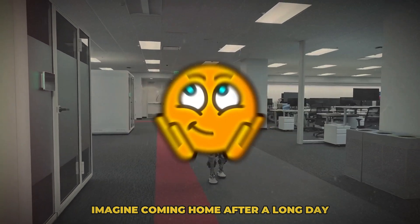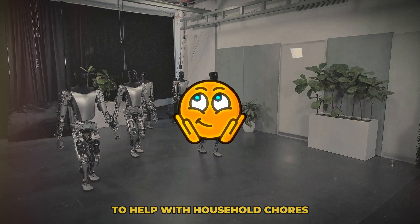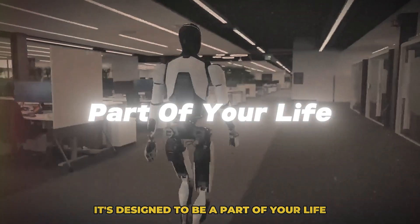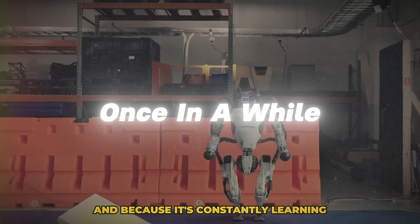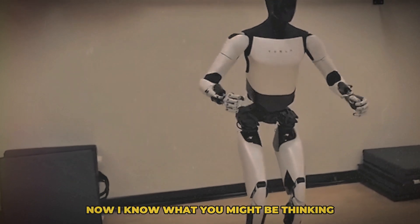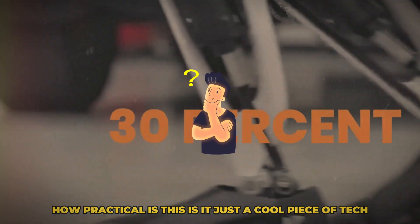One of the coolest things about this tech is how it can integrate with our daily lives. Imagine coming home after a long day and your robot assistant is there to help with household chores, prepare your dinner, or even assist with your projects. It's designed to be a part of your life, not just a tool you use once in a while. And because it's constantly learning, it gets better the more you use it, adapting to your preferences and routines.